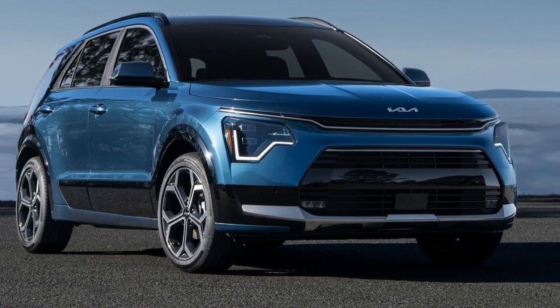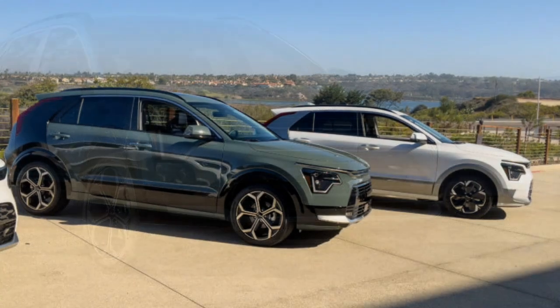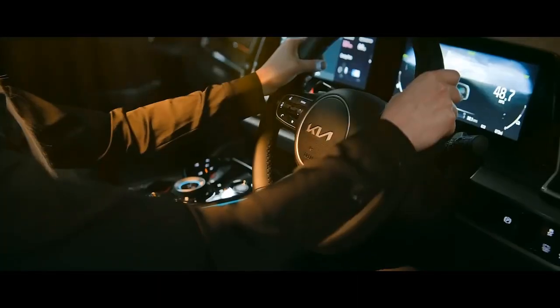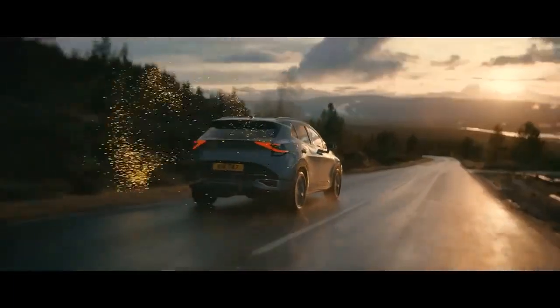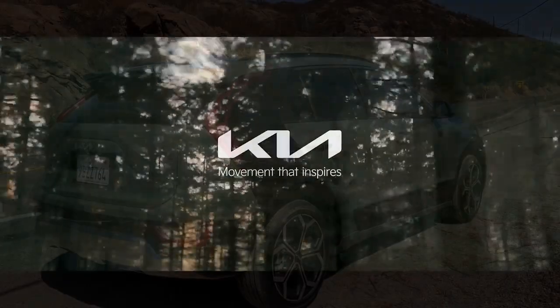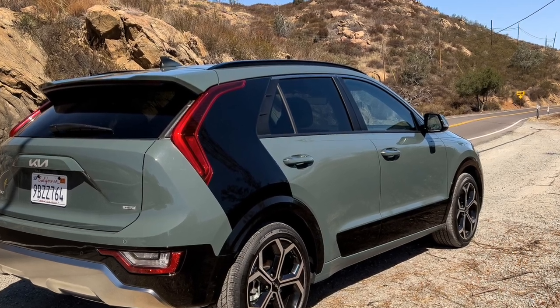Upgrading to the SX Touring adds $5,750 over the base EX but significantly enhances the features list. This trim increases the wheel size to 18 inches and includes a power sunroof, power liftgate, Harman Kardon premium audio system, and heated and ventilated front seats. We also added carpeted floor mats for $175 and a cargo mat for $95, bringing the total to $41,785.